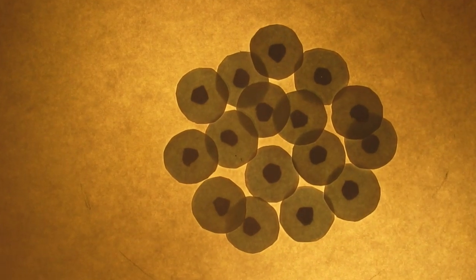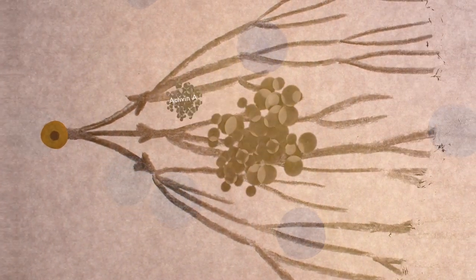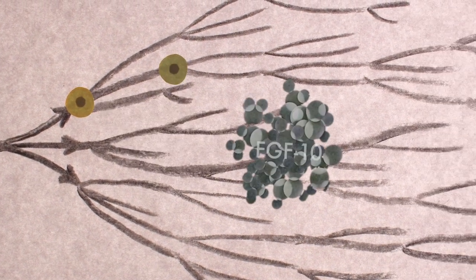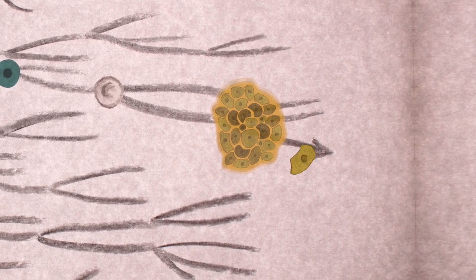Cells from the earliest stages of development, called pluripotent stem cells, can be grown indefinitely, each one storing the potential to become any cell type in the body. When fed with nutrients and the addition of special chemical factors, they can be guided along this complex developmental path to become the specialised cells of the pancreatic islets, including beta cells.